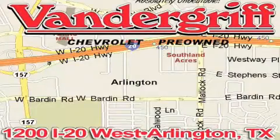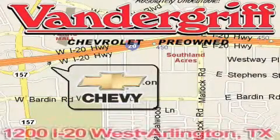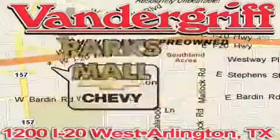Vendegrift Chevrolet, the Metroplex's volume leader, is located at 1200 Interstate 20 West, Arlington, Texas, just across from the Parkes Mall in South Arlington.